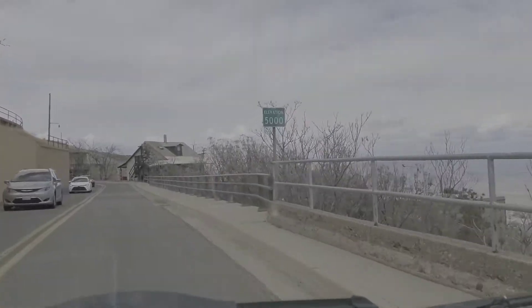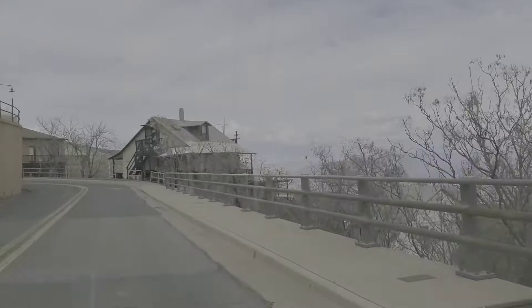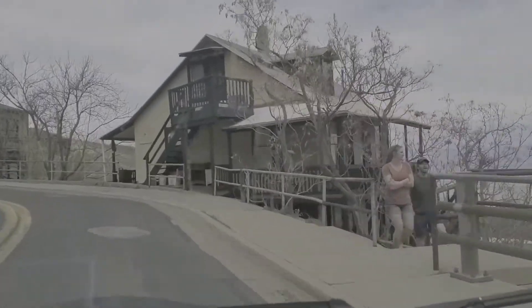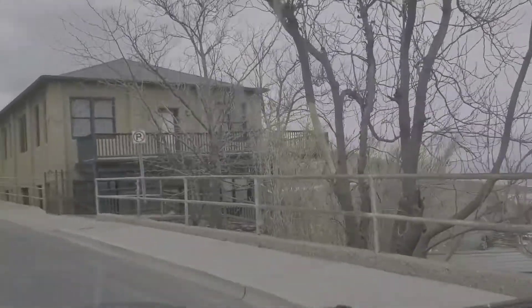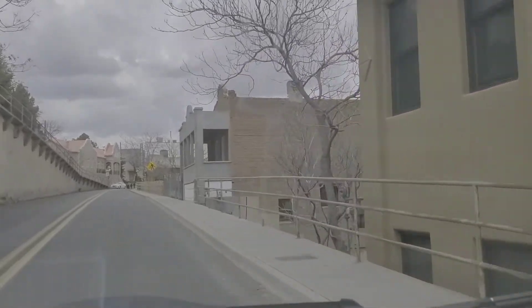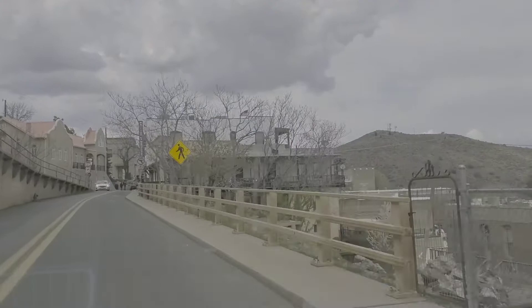This is a big copper mining town, and they pulled a lot of copper from this area. The town is literally built on the side of the mountain. It's really cool — it looks precarious, some of the buildings — but it's really neat.